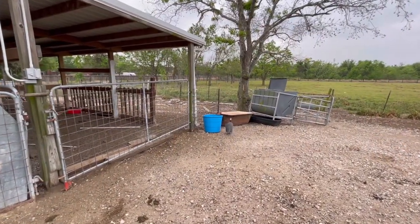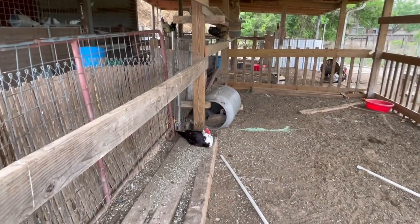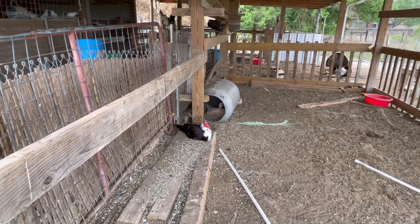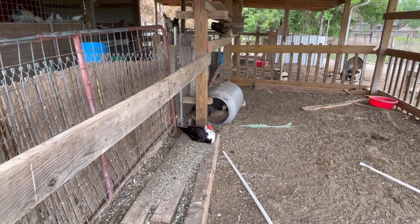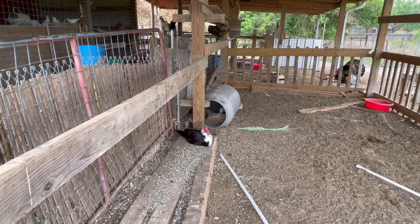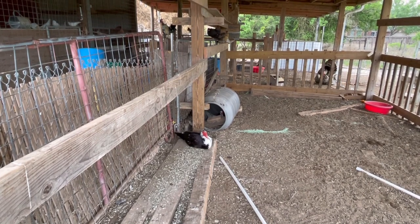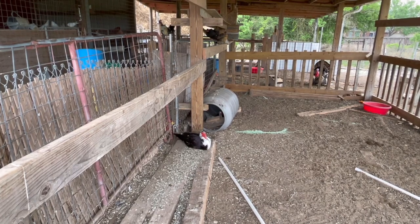Here are East African guineas — they thrive here too. Now this is a beautiful picture: you can see a pair of Muscovy ducks. The female white one is inside the barrel laying eggs, and this black and white one is the male who is her pair — he's simply guarding her.